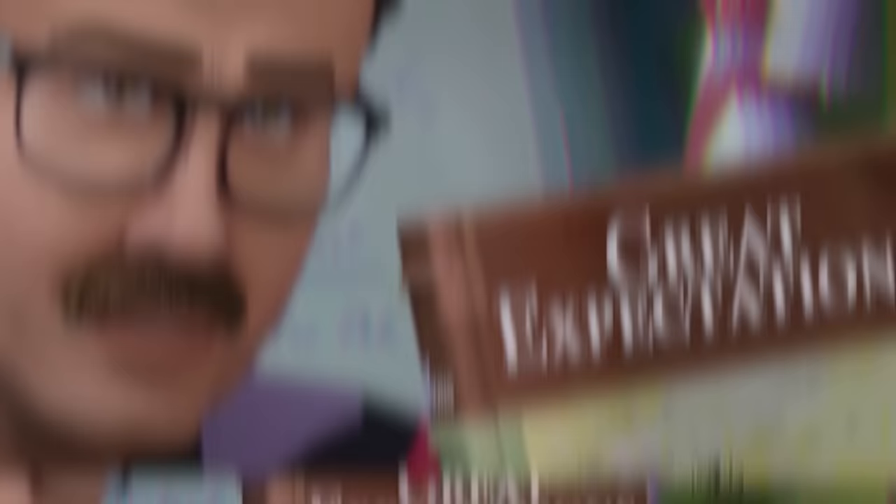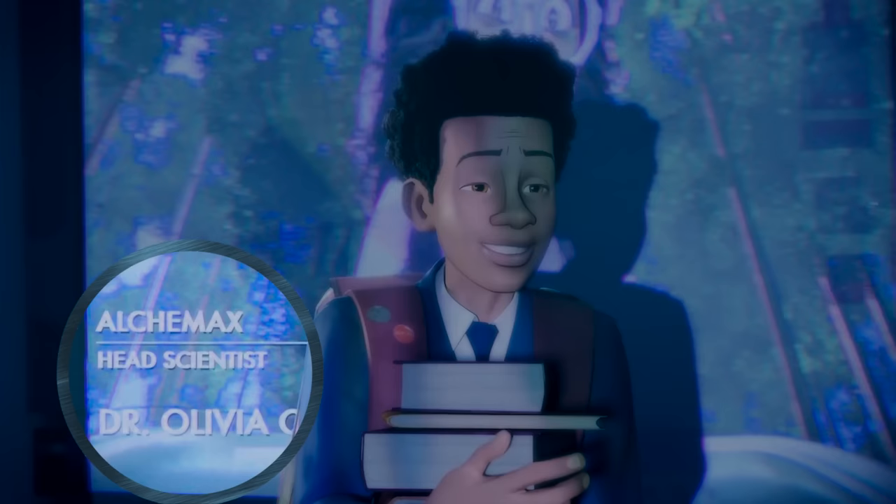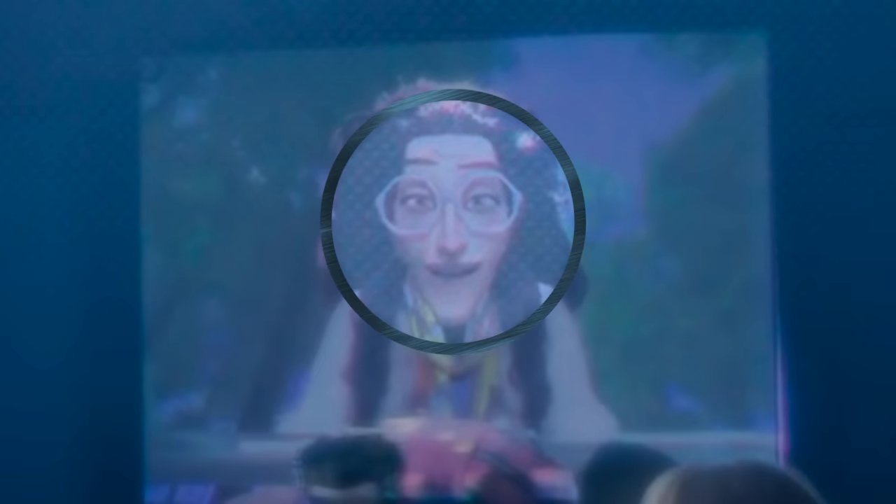Miles' English teacher assigns Charles Dickens' Great Expectations. Notice the cover features characters embracing in a cemetery, just like Miles will do when he meets Peter B. Parker later. But thematically, this inspires Miles' 'No Expectations' wall art — his defiance to the expectations set for him by his parents and teachers. Miles interrupts a video projecting Alchemax's head scientist Dr. Olivia — it's cut off to hide the reveal, but we'll later learn that is Octavius. A little clue: her glasses' lenses are octagon-shaped.